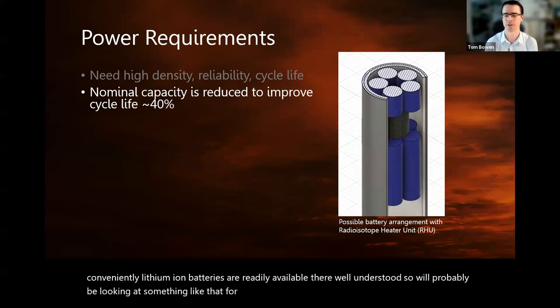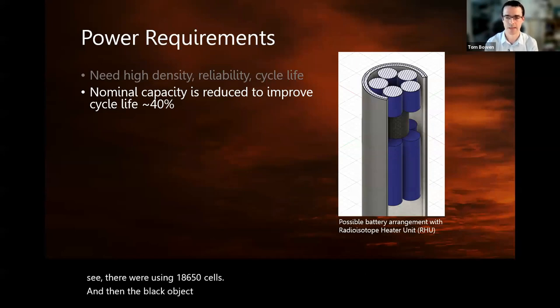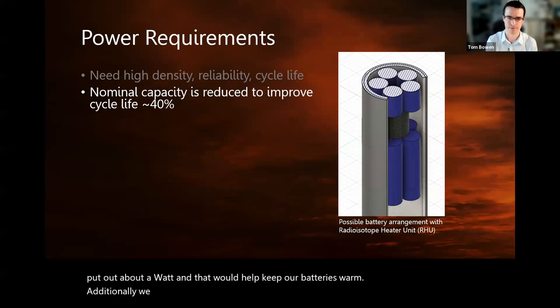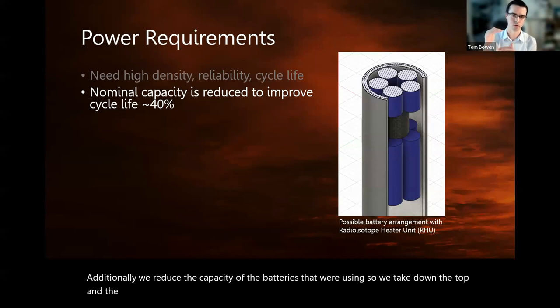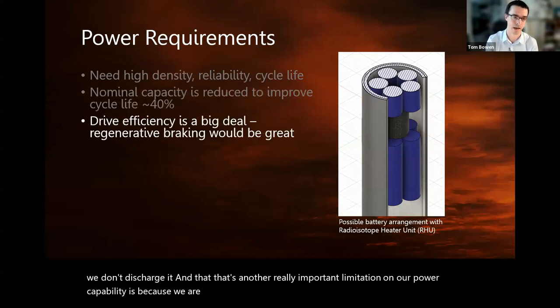In the picture, we're using 18650 cells. The black object is a radioisotope heater unit that NASA makes — it puts out about a watt, and that would help keep our batteries warm. Additionally, we reduce the capacity of the batteries — we take down the top and bottom end to increase cycle life, so we don't charge all the way up and don't discharge all the way down. That's another important limitation on our power capability.